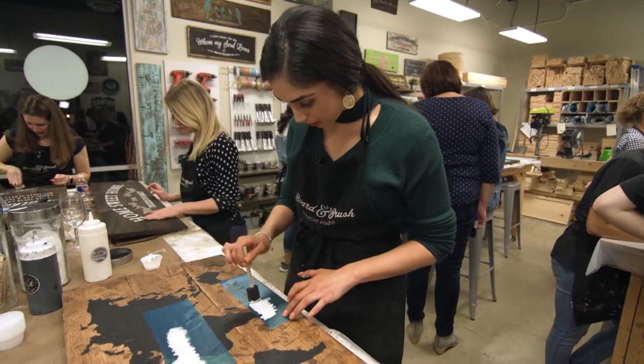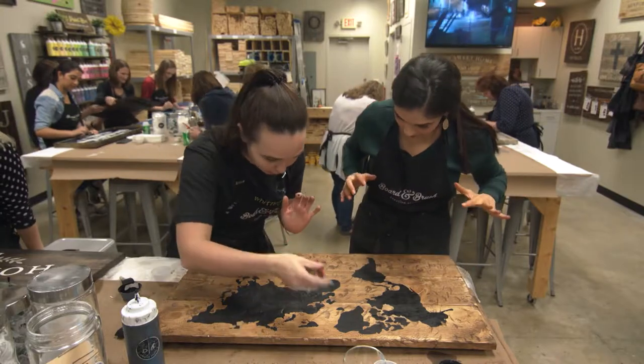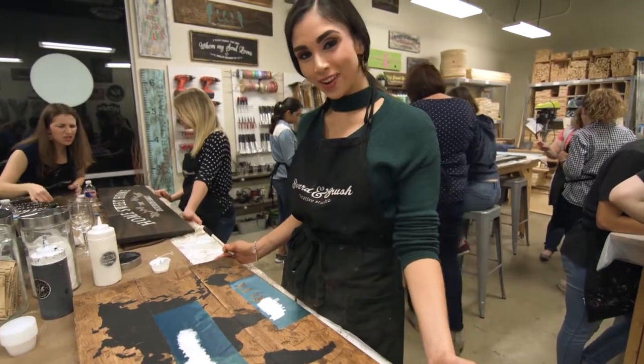I've got to admit I didn't really think I could do this, but thanks to the wonderful people here and the instructors it was a lot of fun and it was actually pretty easy. I can't believe I made this — I'm actually really proud of it.